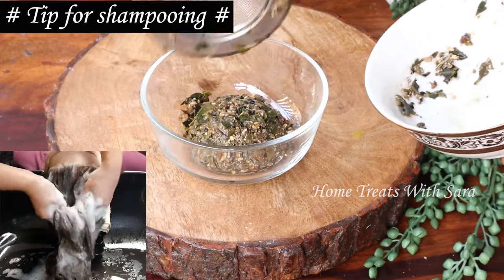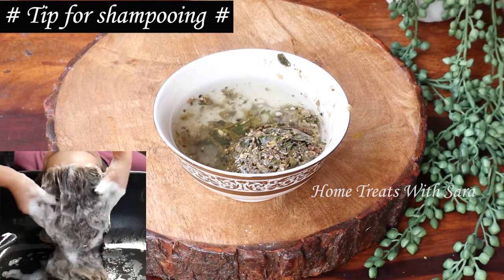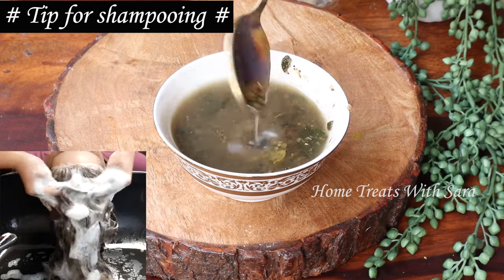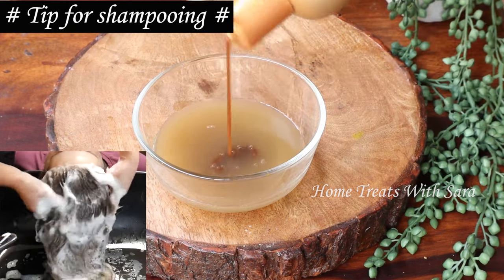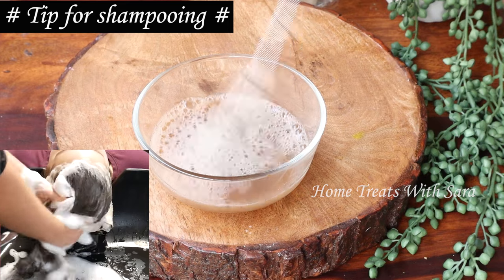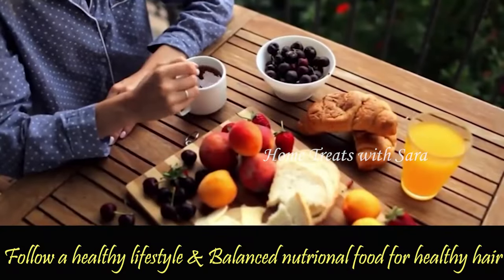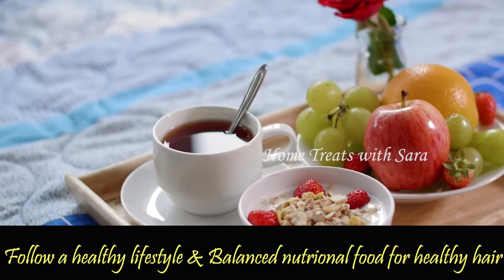Here's a small bonus tip for shampooing: take the leftover residue that you strained earlier, add a splash of water to extract the juice of the mix, strain it again, and add the required amount of your regular shampoo. Wash your hair with this shampoo mix — it will give you incredible results. This step is totally optional.